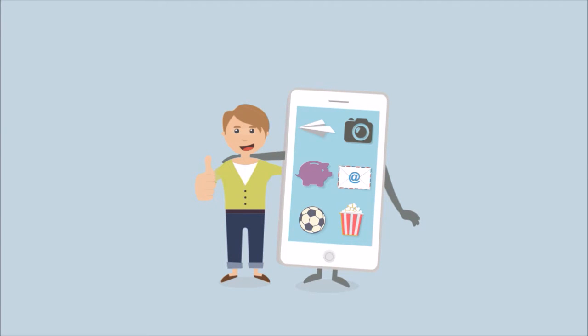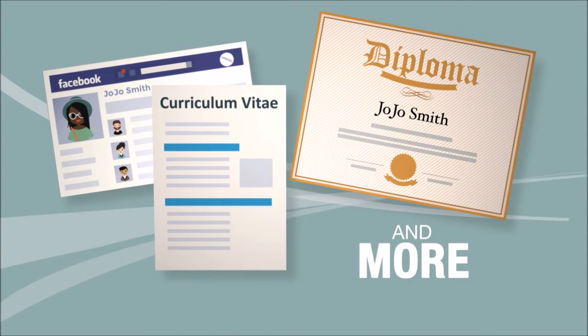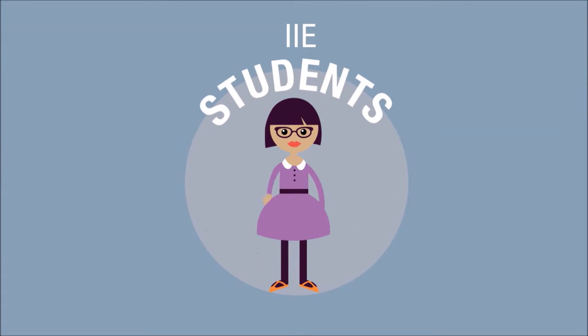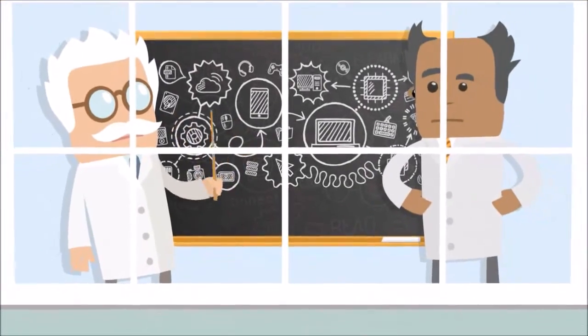Now imagine there was something that could link to your profile, store your academic results, a comprehensive bio, and more — and link it to wherever and whoever you want, all in one smart package. Well, there is, and you can use it. It's called IIe mark, and it's designed exclusively for IIe students to use free of charge.